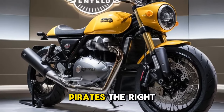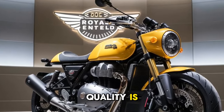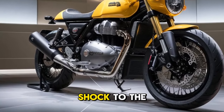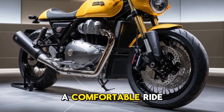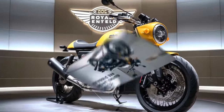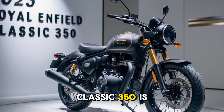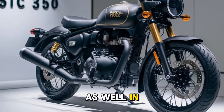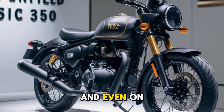Whether it's the rough roads of the city or smooth highways, the ride quality is plush, absorbing bumps and potholes without transferring too much shock to the rider. The Classic 350 is not just about cruising — it's a versatile bike that handles well in traffic, on winding roads, and even on rougher terrain.